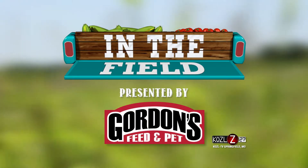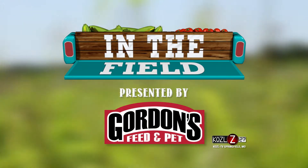This week's In the Field is presented by Gordon's Feed and Pet. Welcome to JBJ Livestock in Brighton, Missouri, where Jared Fries has taken his love for sheep to the show ring, pasture, and everywhere in between.